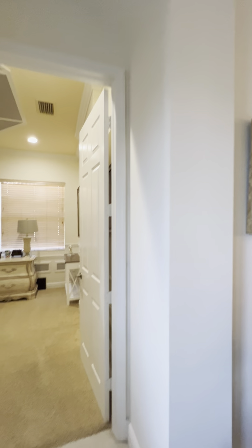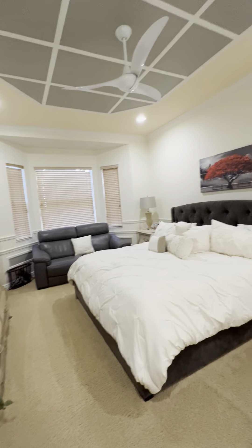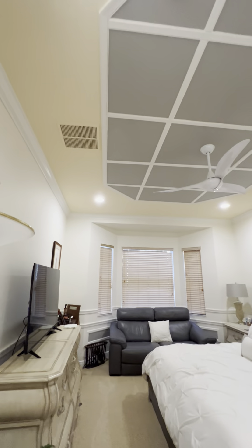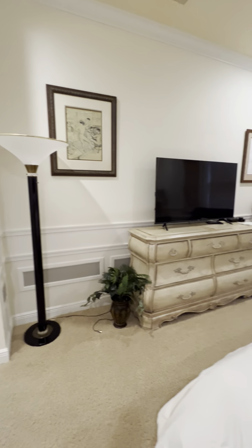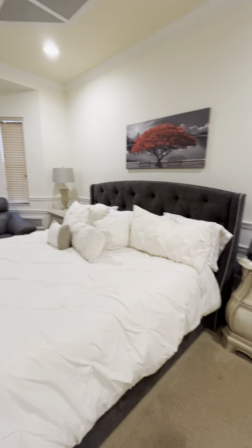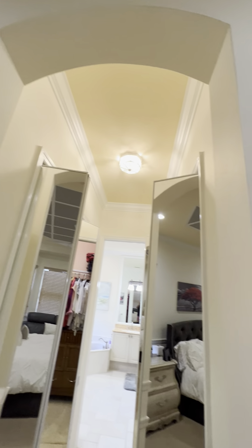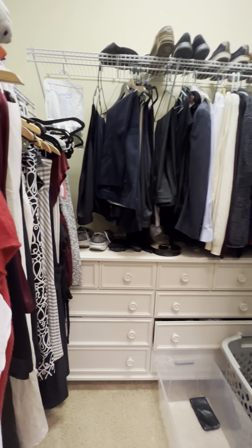And you come into the master — has the arch ceiling there. We'll put a little seating area there. It's a big bedroom. Again, with the detail on the wall. They have a lot of furniture in here and it's still very spacious. Two big closets, as these floor plans have.